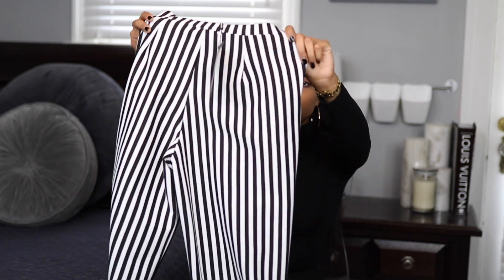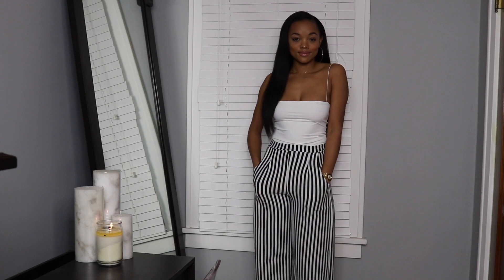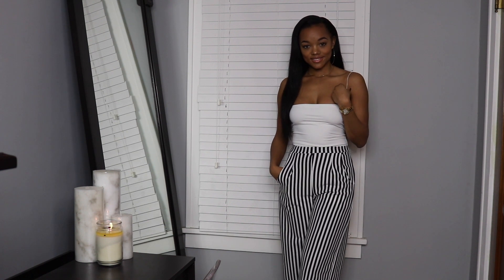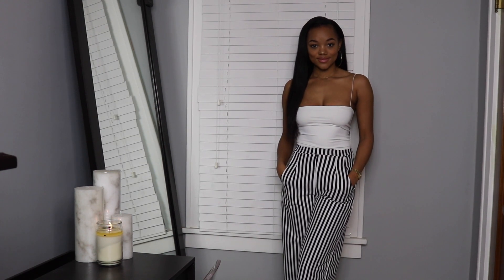I also got these black striped wide leg trousers in a size 4. I really love these pants — I love the pockets on the front, I love the length and the wide pant leg, I think that's really really cute. I love how high up they come, they're kind of high-waisted. I think these pants are really great. I can wear them with black shirts, white shirts — I can wear them with a lot of things. When the summer comes I really love these.